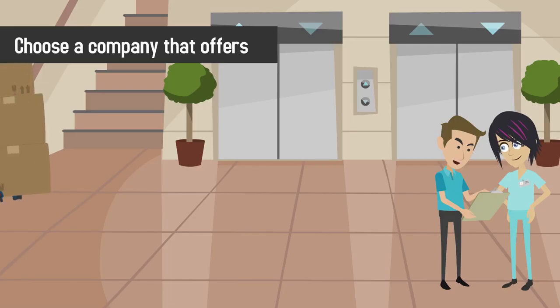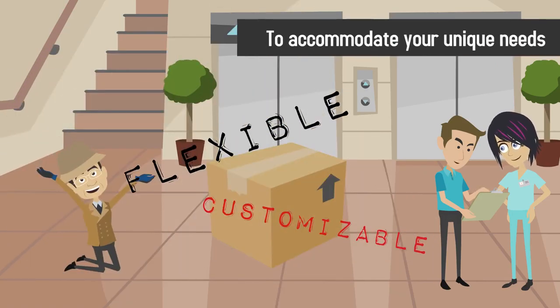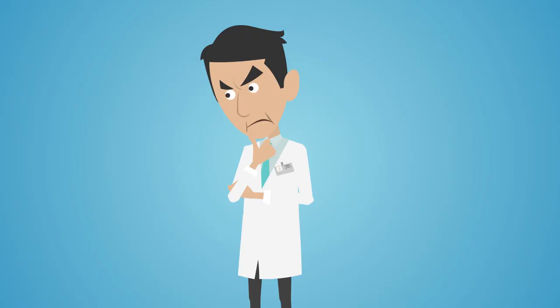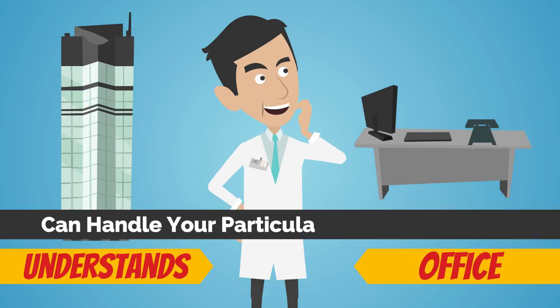Number two: choose a company that offers flexible, customizable packages to accommodate your unique needs. Each practice is different and should be treated accordingly. Be sure to choose a company that understands the needs of your office and can handle your particular billing challenges.